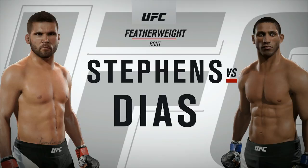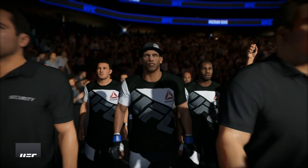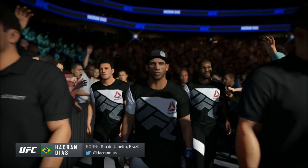Coming up next, it's a featherweight matchup between Jeremy "Lil Heathen" Stevens and Hockred Barnaby Diaz. Hockred Barnaby Diaz is pumped up, very confident, and ready to battle in the octagon.